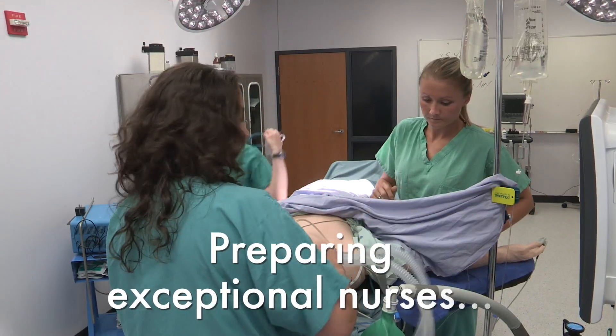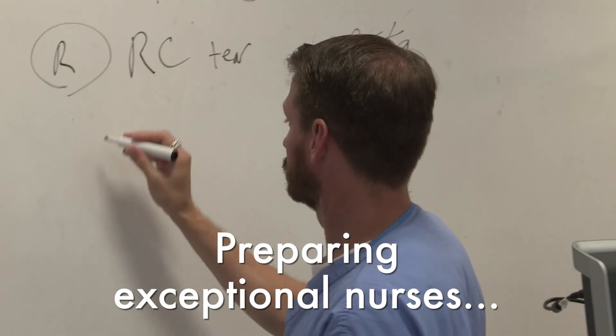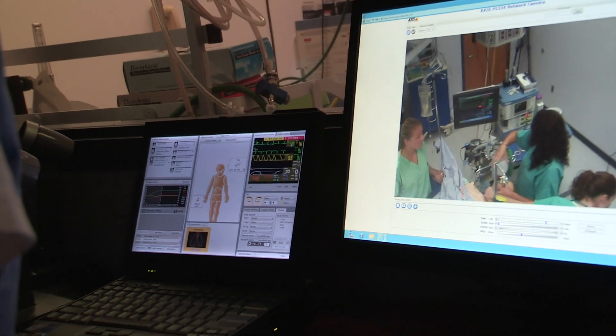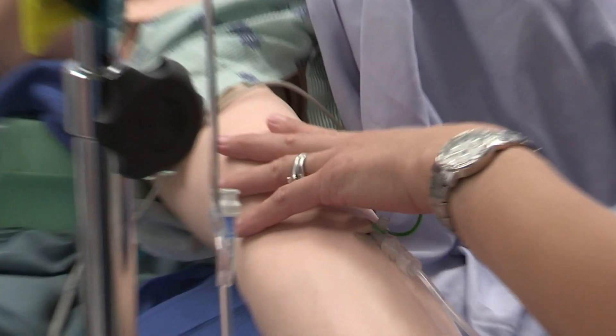ODU's nurse anesthesia program prepares exceptional nurse anesthetists by having top-notch faculty, state-of-the-art facilities, and wide-ranging opportunities to develop skill in providing quality anesthesia care.